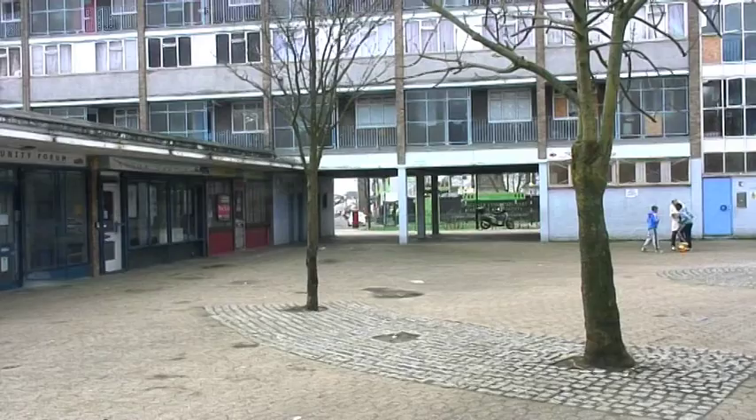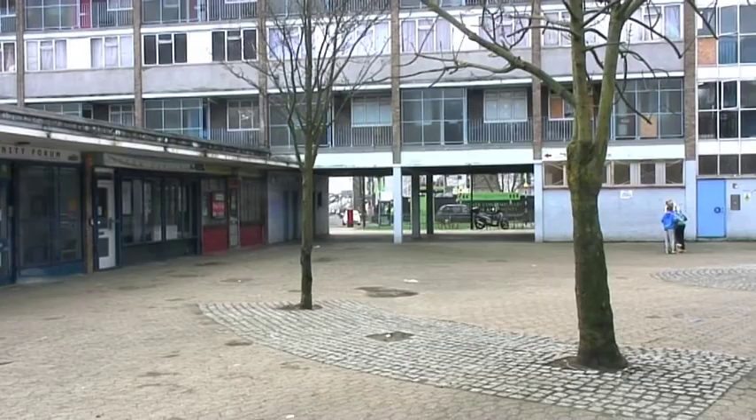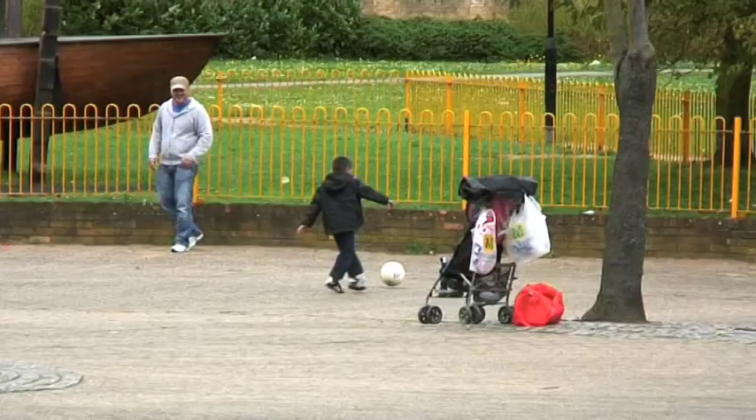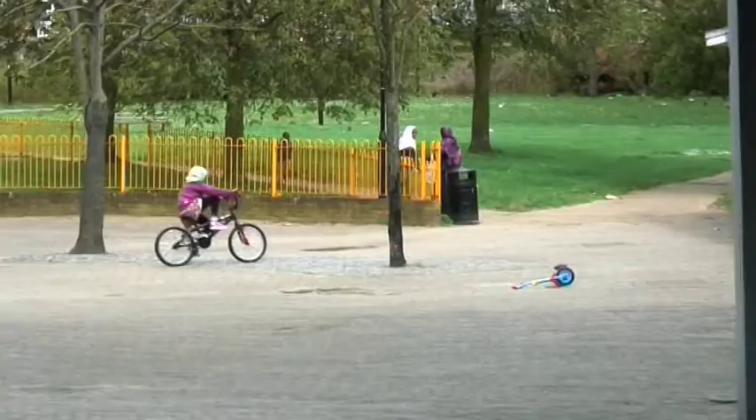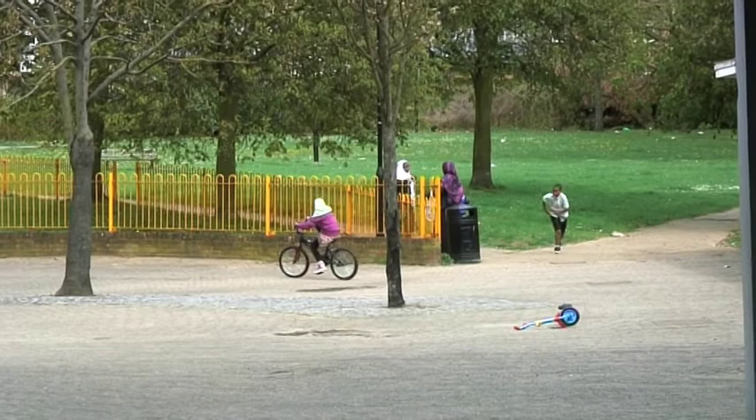There was up till about 3 or 4 years ago quite a big gang culture here, but for various reasons that's quietened down. To be honest it doesn't really deserve the reputation that still lingers. It's an area where you feel quite safe and there is a good community spirit. It's a very, very young estate.